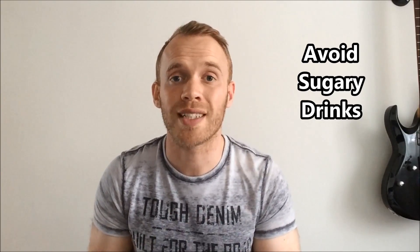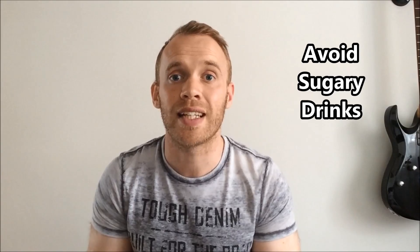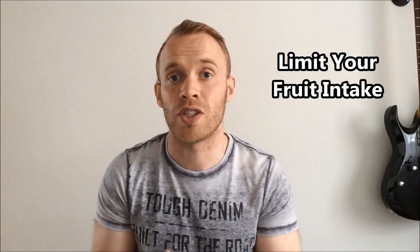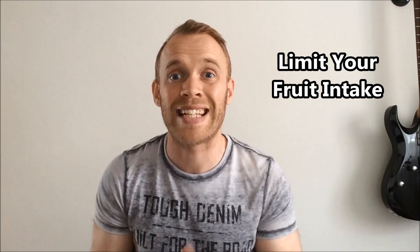Two: avoid sugary drinks. Around half of the sugar in things like Coke and Pepsi, as well as sports drinks, is fructose. That is a fruit sugar and can only be dealt with by the liver. In too high a dose it will interfere with insulin signaling and cause fat storage. Three: limit your fruits. We want to manage fructose, so it's a good idea to cut down on high-fructose fruits like bananas and apples as well as most dried fruits. A limit of one to two pieces a day is said to be effective.